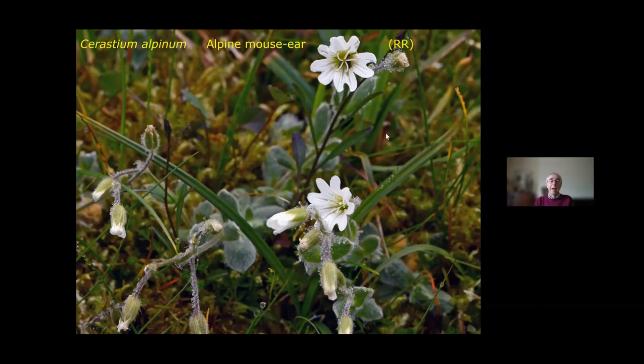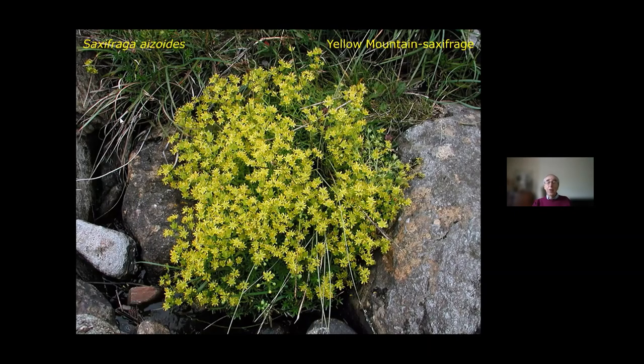Ben Lawers is made of a mica schist rock which decomposes and crumbles very easily into tremendously nutrient soil. Unlike most mountains, there's a nutrient soil all the way to the summit, so there are flowers and grass all the way up. Another one you should easily find is Saxifraga aizoides, Yellow Mountain Saxifrage — not only in all the flushes on the way up to the corrie, but also at the side of the road on the way to the village closest to Ben Lawers, which is called Killin. In all the wet bits at the side of the road, if you keep your eyes open, you can see Yellow Mountain Saxifrage.